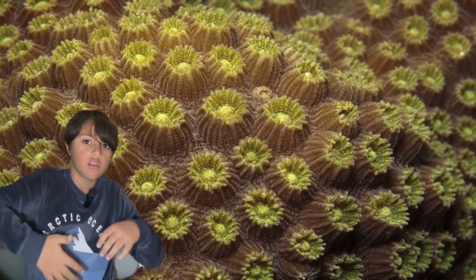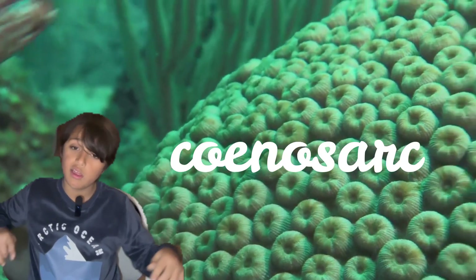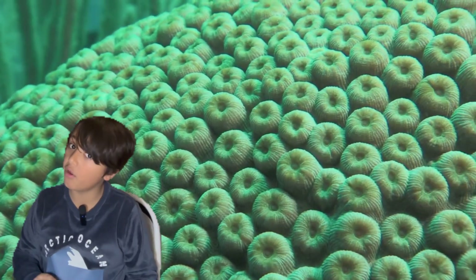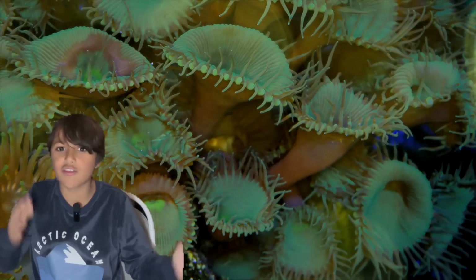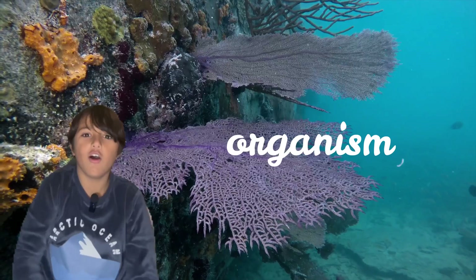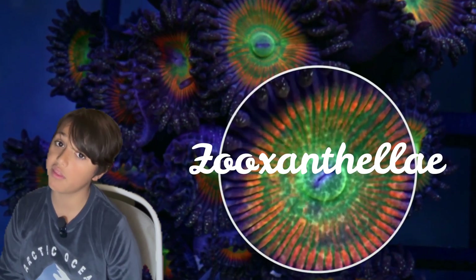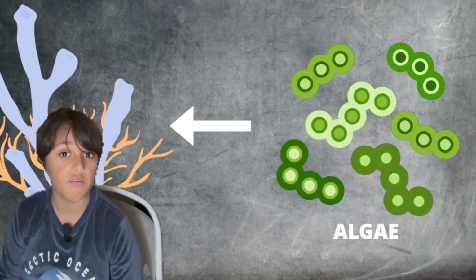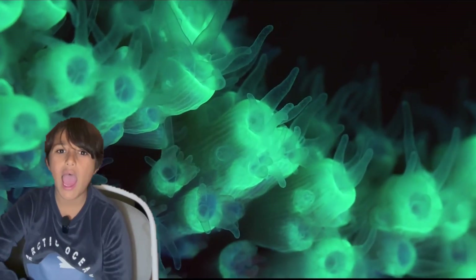When you have all the polyps, their stomachs become connected — this is called a coenocyte — which means individual polyps work together as a group, feed each other, and can live together like one massive organism. They also get their energy from an amazing partnership called zooxanthellae. Zooxanthellae is a type of algae that uses energy from the sun to photosynthesize, and produces 95% of what the coral needs: oxygen, sugar, and fat.